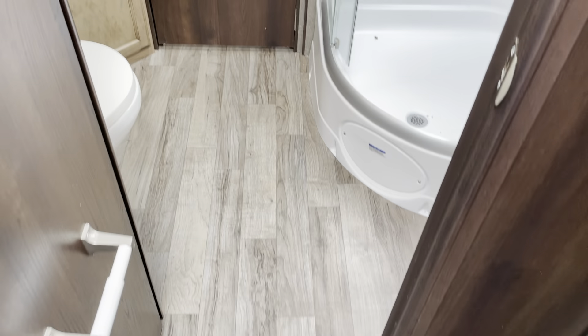And then the bedroom. There's no mattress with this unit as of yet. This is prep for solar. This is another slide — we've got two slides on this unit. This little sit-in area is nice. There's another wardrobe at the door with some more drawers, and there is storage under the bed.